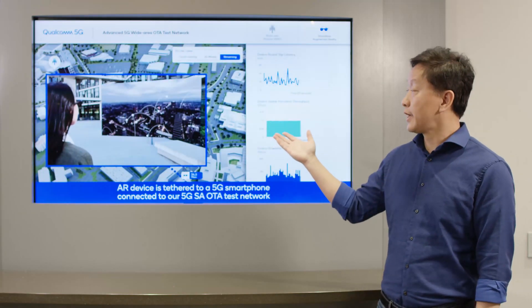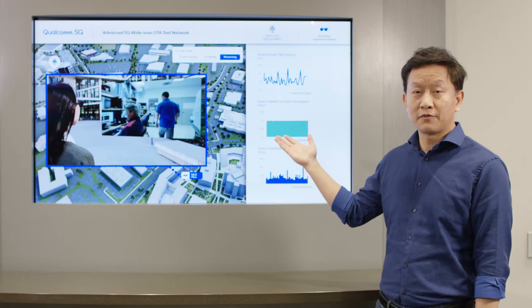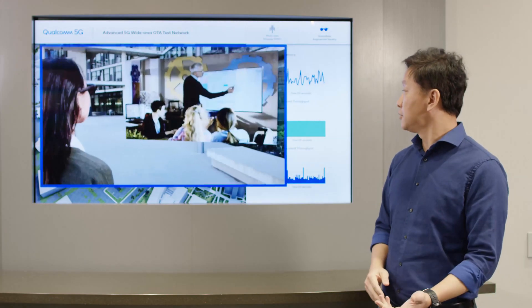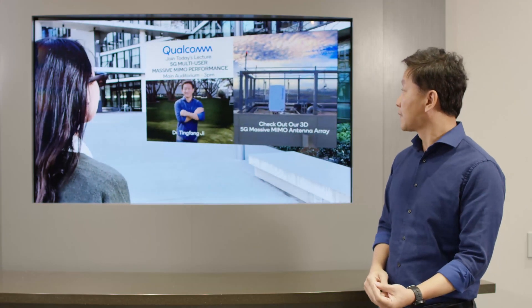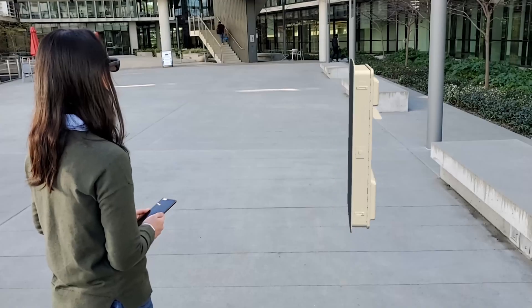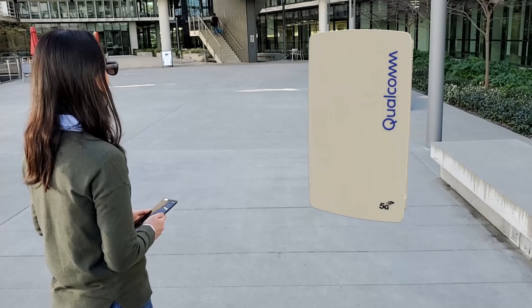In this particular case, this user is wearing an AR goggle that's tethered to a smartphone, which is connected to the 5G network. She is now seeing an HD video through her field of view, and in the video there is advertised a 3D 5G massive MIMO array model. Now she opens the model and starts to browse it.